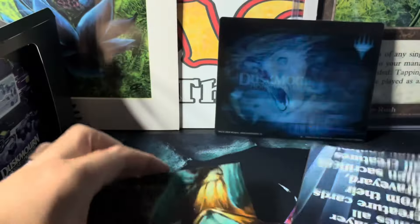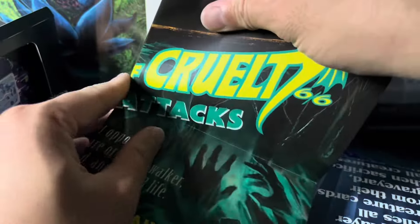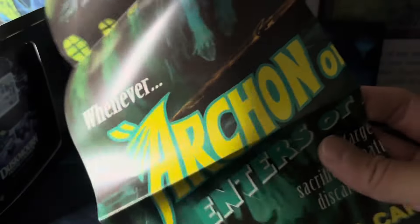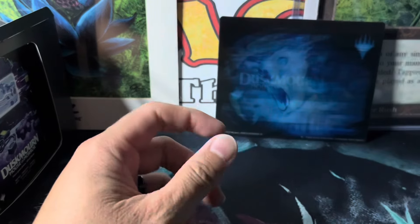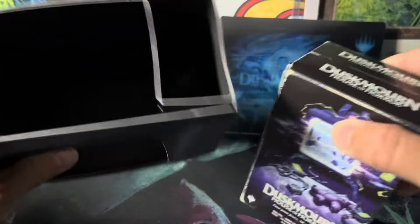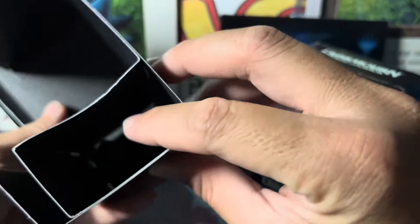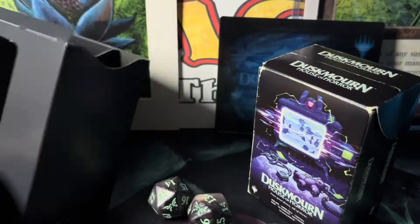Living Death — this one hasn't been reprinted in a while. And then Archon of Cruelty — thanks for tuning in to my small channel. Amateur skills up in the house here in the middle of the Pacific Ocean. Nothing — hold on, there it is — oh wait, you get two dice! Hold on.